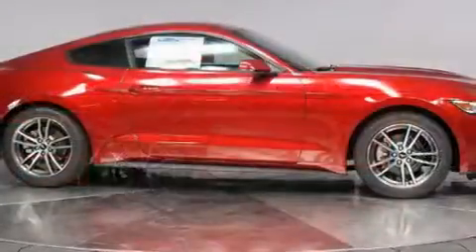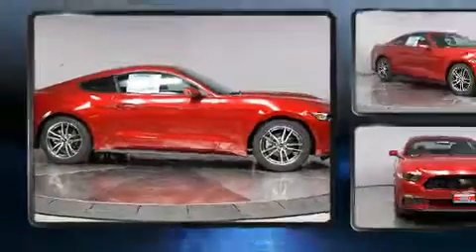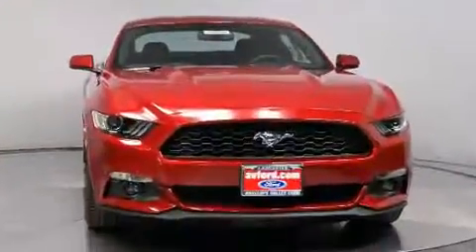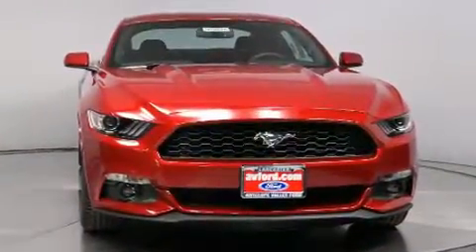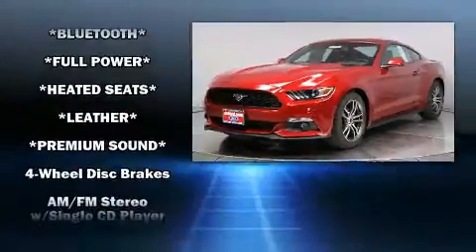Ford prioritized fit and finish as evidenced by adjustable headrests in all seating positions, power front seats, and more. Premium sound drives six speakers, providing you and your passengers a sensational audio experience.